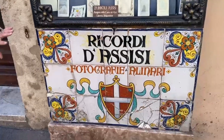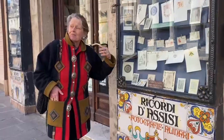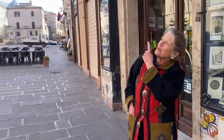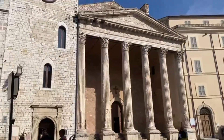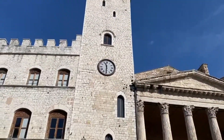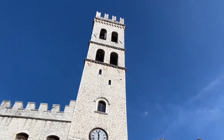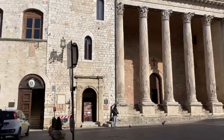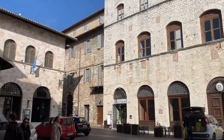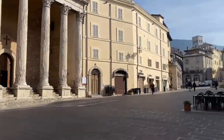Assisi's symbol is the cross and rearing lion. Bells are ringing because we are in the main square. We have the bell tower of the 14th century, the Minerva Temple of about 30 BC, which is now a church, and the 16th century medieval palace next to the bell tower from the 13th and 14th century. This is called Piazza del Comune, the square of the municipal buildings.